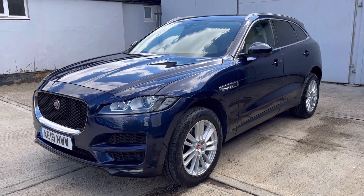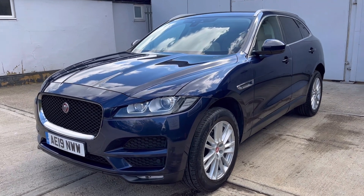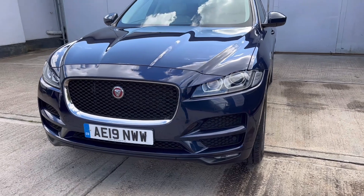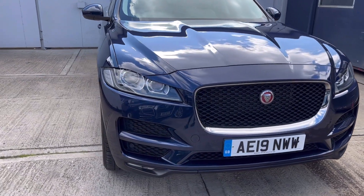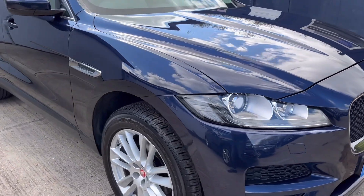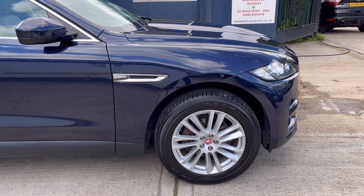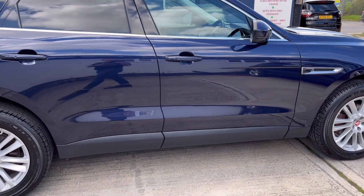Welcome to Berkshire Used Cars and to this our latest video for the Jaguar F-Pace. This is the 2-litre diesel Portfolio, first registered 9th of May 2019 on a 19 registration, with just the one owner from new. The car is finished in Loire Blue metallic and has covered just under 37,000 miles.